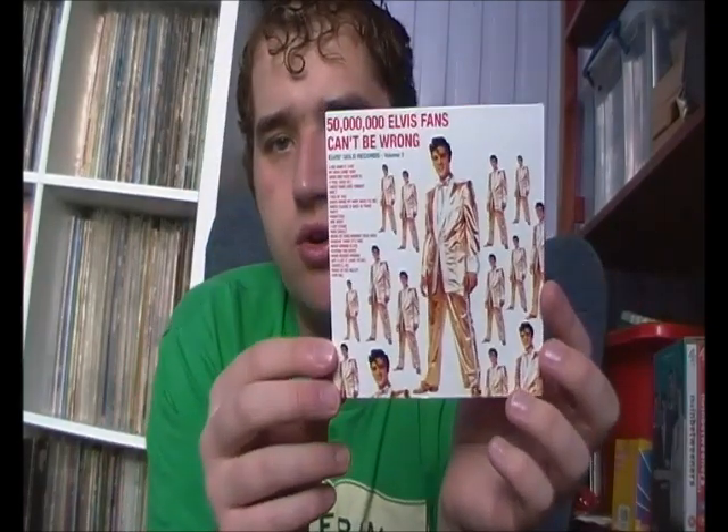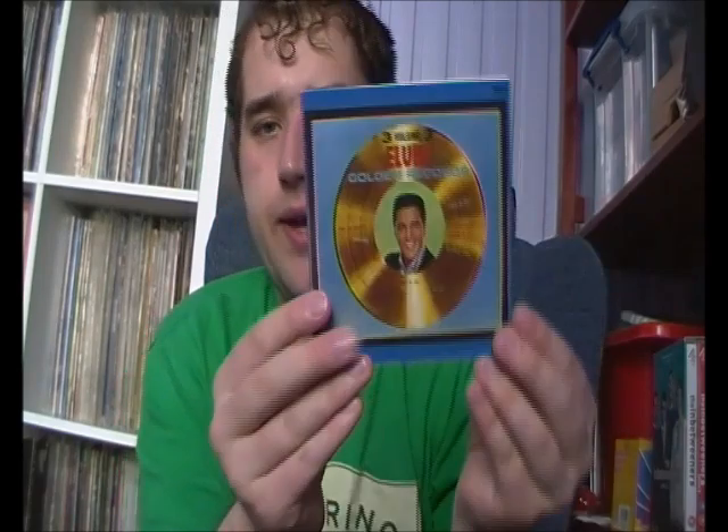This next one is the Original Album Classics for the Elvis Golden Records series of Greatest Hits albums - interesting to have. I've got the first four on vinyl, but volume five is the only one I'm missing, and finding volume five on vinyl is really hard. What I like about these Original Album Classics is that they recreate them looking like the original vinyls. There's volumes one through five - the Golden Records set. Really nice to have that one.